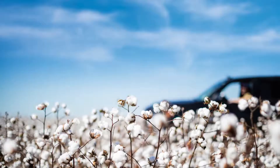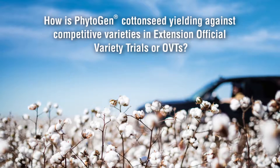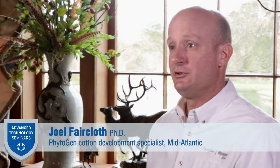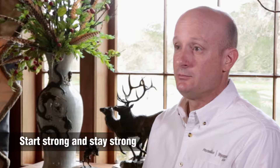Phytogen continues to outperform competitors in third-party data across the cotton belt. How is Phytogen Cotton Seed yielding against competitive varieties in extension OVT trials? Phytogen Cotton Seed offers exceptional early season vigor, and early season vigor is extremely important to the overall yield. It helps growers start strong and stay strong into the harvest each year. This yield is witnessed in the third-party OVTs and extension OVTs across the U.S., and we tend to focus on third-party data because we know that growers rely upon that data as a source for their information.